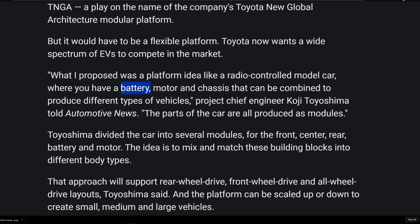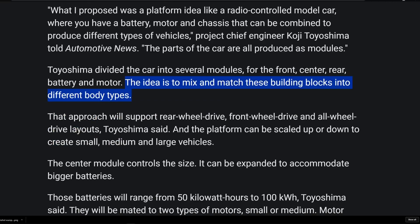You modify everything around you — essentially pick the battery size, which dictates the length of the middle part of the car, and then you can stick a motor in the front, a motor in the back, and also add space in front of those motors for additional cargo. It's pretty much plug and play. This is the future of automotive vehicles and it will allow them to really increase their profitability. Everything is going to connect together literally like Legos — the idea is to mix and match these building blocks into different body types.